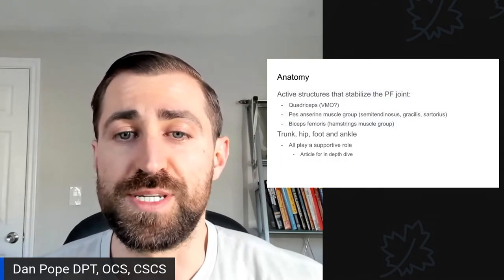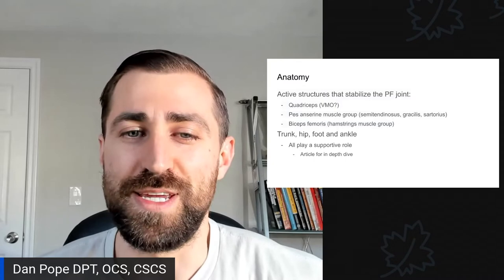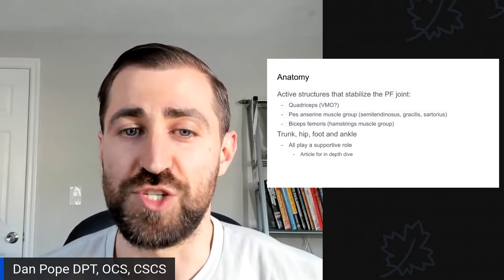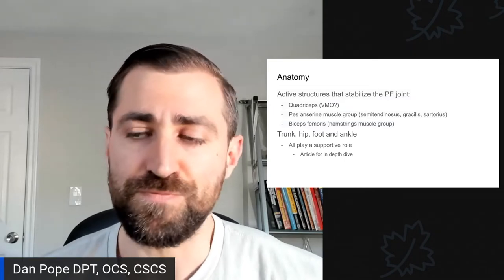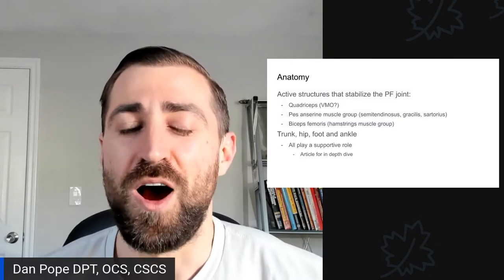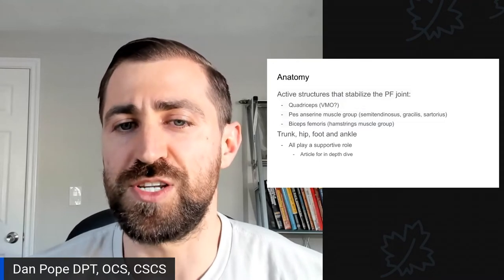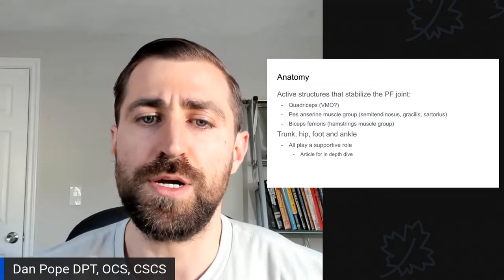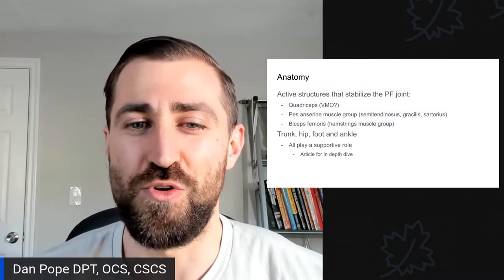The active stabilizers of the patellofemoral joint are the quadriceps. Research has focused on the VMO — the inside quad muscle — because in folks with patellofemoral pain, there's thought to be a lateralization of stress. Over time, we've realized the entire quad is important, not just the VMO. Other stabilizers include the pes anserine group — semitendinosus, gracilis, and sartorius — as well as the biceps femoris. The trunk, hip, foot, and ankle also exert control on the joint.